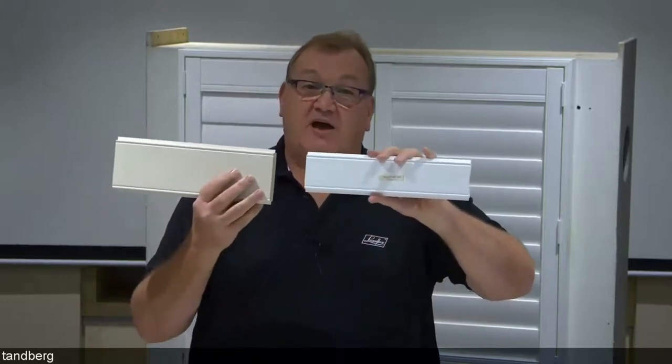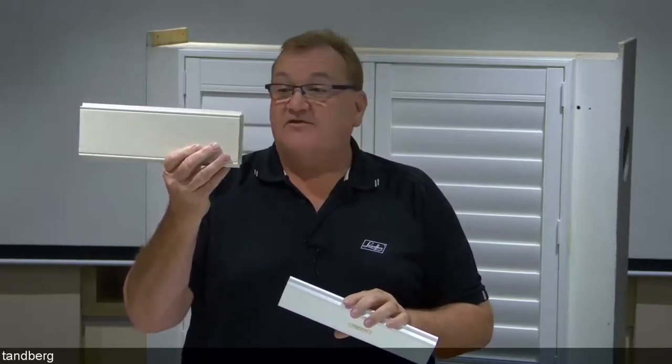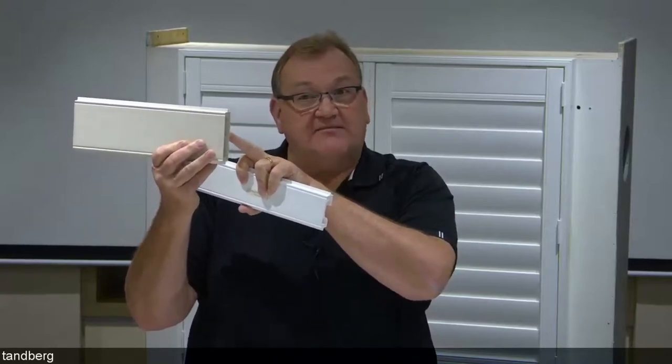They do come in two different sizes. The larger one is used with the 64mm and 114mm louver — with 64mm it takes the place of two louvers, or it takes the place of one 114mm louver.